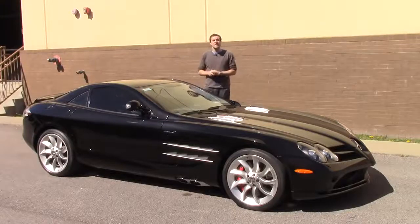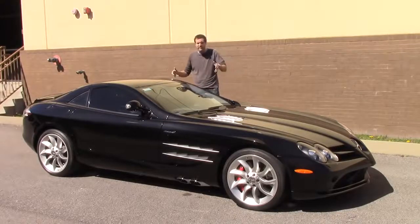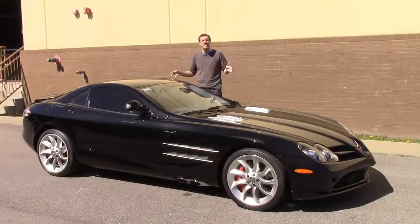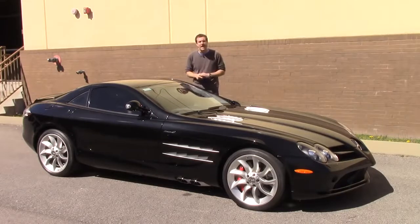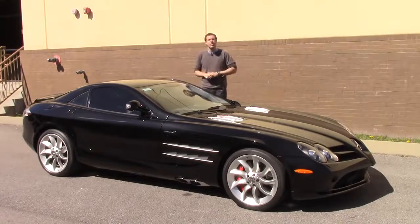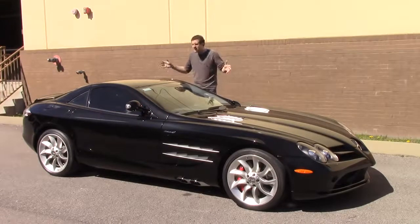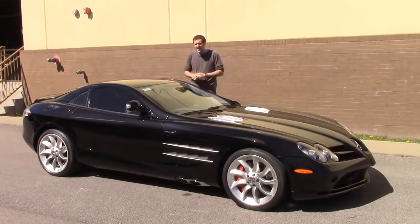This is the Mercedes McLaren SLR. It's an exotic car that came out around the same time as the Ferrari Enzo and the Porsche Carrera GT in the mid-2000s. Back then, the Enzo started at $650,000, the Carrera GT was around $400,000, and these started at $450,000. By the time production ended in 2009, they were selling for $500,000.